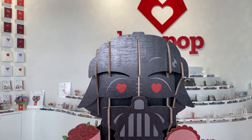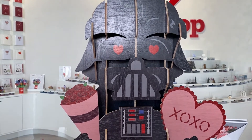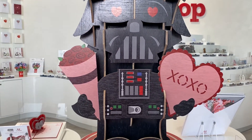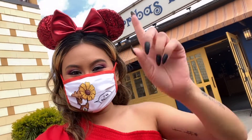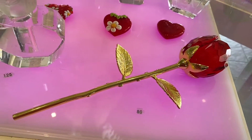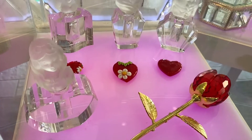No, the giant Darth Vader is not for sale — I tried. Crystal Arts by Ariba's Brothers: all the Disney-themed dazzling crystals.